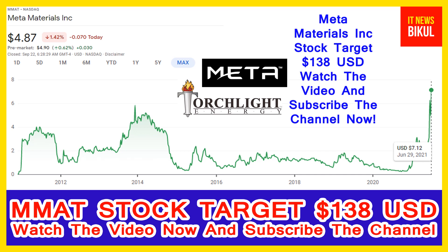Hello friends, today I have taken a very good stock for you that will give you very good returns in coming days. That stock is Meta Materials Incorporation, ticker MMAT. The stock is now available at $4.87 USD level. If you want, you can invest now in MMAT stock and earn good profit in coming days.